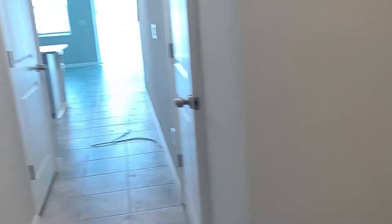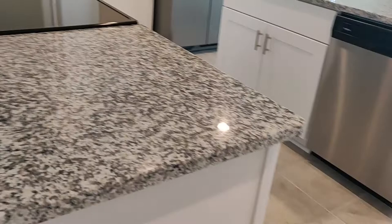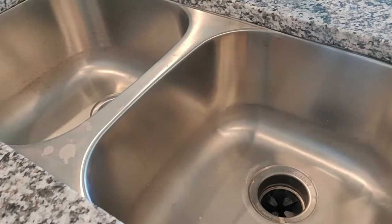Walking in, we have the half bath on the right and the one-car garage on the left. You have a garage door opener. We get granite counters in the kitchen and the bathrooms, stainless steel appliances, double sink — and the refrigerator is included. Not all builders include the refrigerator.